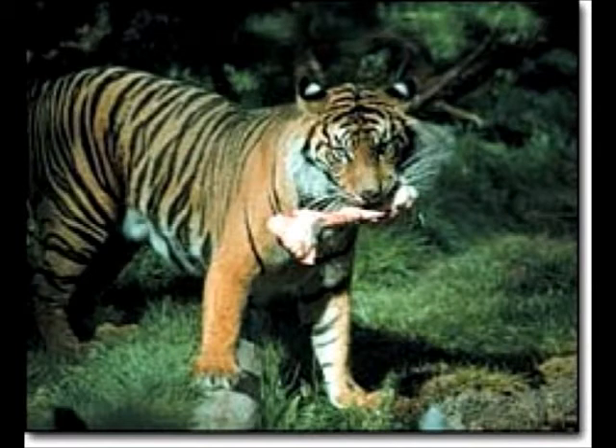Bengal Tiger by Gabriel Polito. The Bengal Tiger is a mammal. It's 5 to 6 feet tall. It's orange with stripes that are black and white. It eats meat.